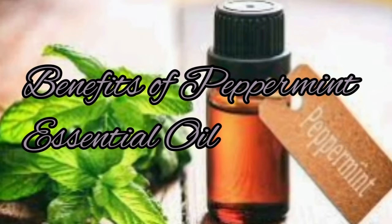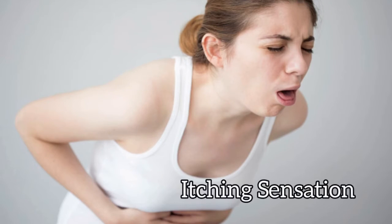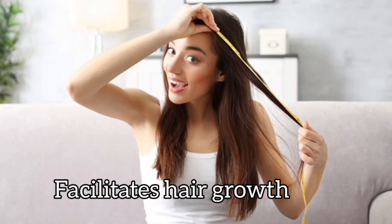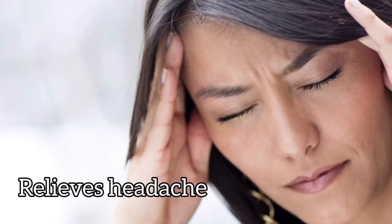Benefits of Peppermint essential oil: It helps eliminate nausea, relieves itching sensation in skin, facilitates hair growth, relieves headaches, and clarifies irritated and oily skin and scalp.